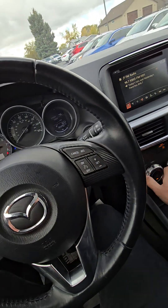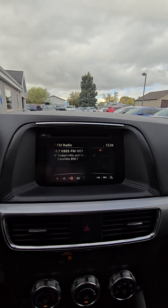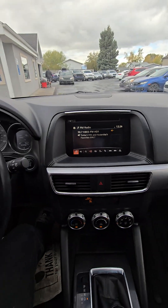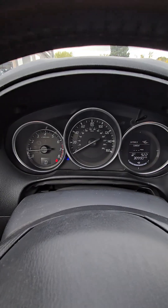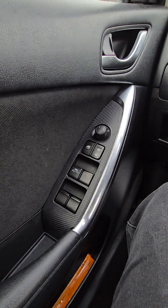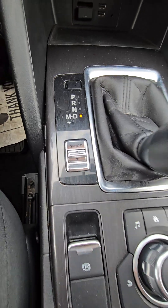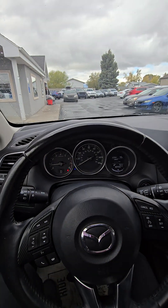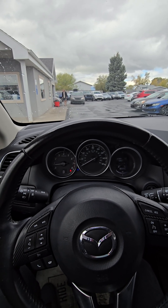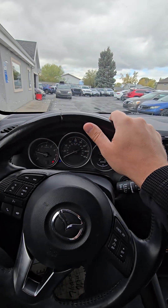AC is on right now and it's definitely working. I'm going to turn the heater on to make sure that's working too. Looks like the screen is doing a weird thing, but it's just my camera's frame rate. 30,990 miles on the vehicle. Cruise control, blind spot monitoring, sport mode — all of the speakers are sounding good, no blown speakers.